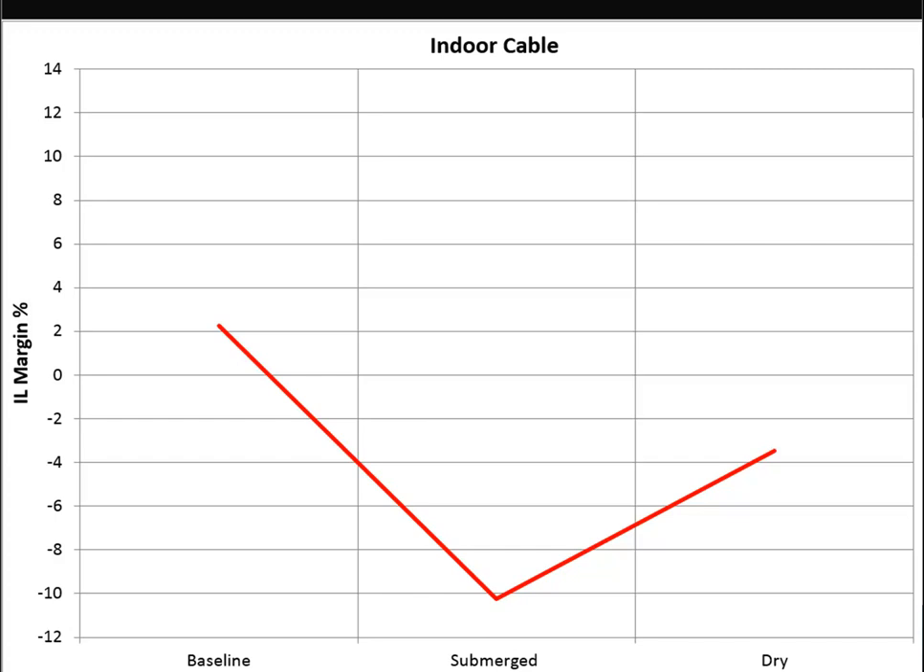One of the things we noticed was that over the course of five weeks, the amount of loss was actually increasing. When we pulled the cables out afterwards - after five or six weeks in the tank - we dried them off completely, and that is how you get the far right data point on the graph. We had dried off the coil of cable completely with no water left on it, and it still did not recover all the way to a passing result.